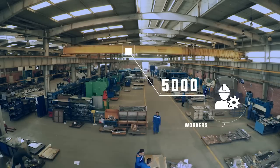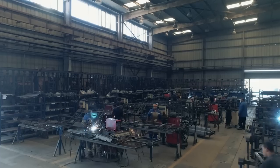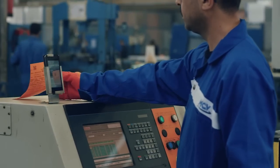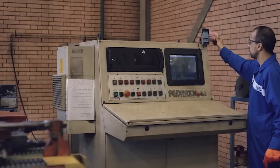Here at MCV, we have more than 5,000 workers, engineers and designers who work following a structured system, which includes the ability to catalogue each part produced for traceability and conformity of production.